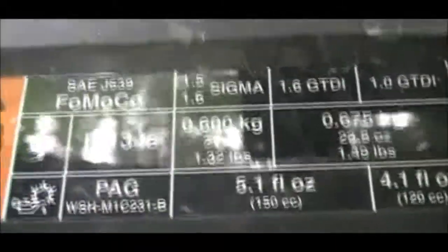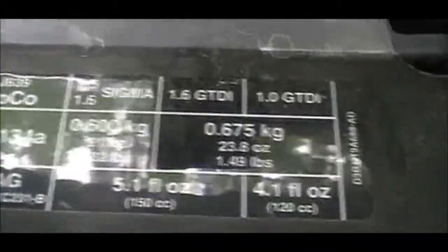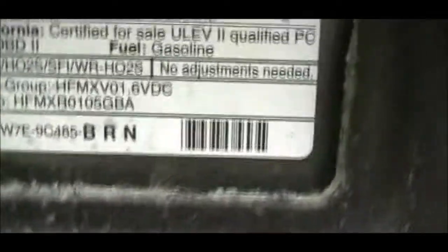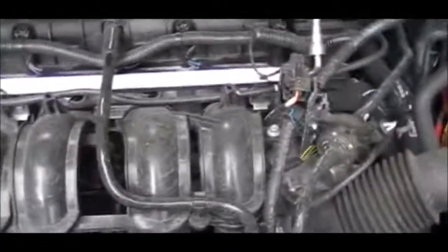Look at those windows — what's the point? Blind spot, maybe. You can't see over the hood. Look at that — dual overhead cam. I'm not sure what size engine it is.